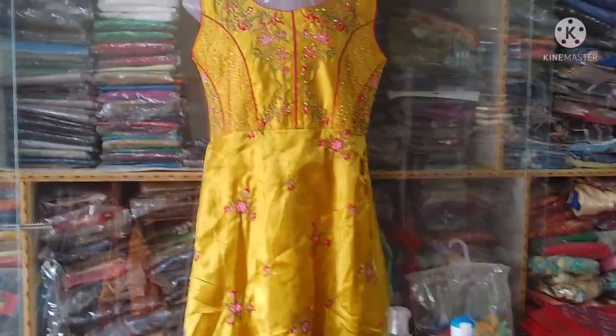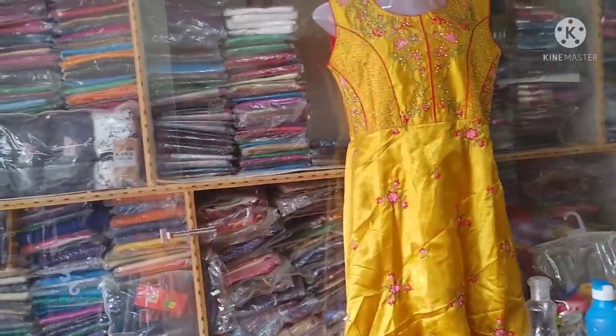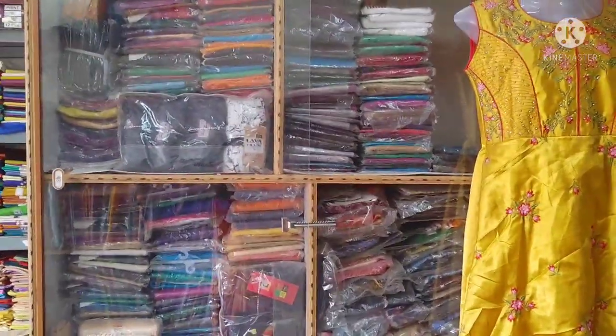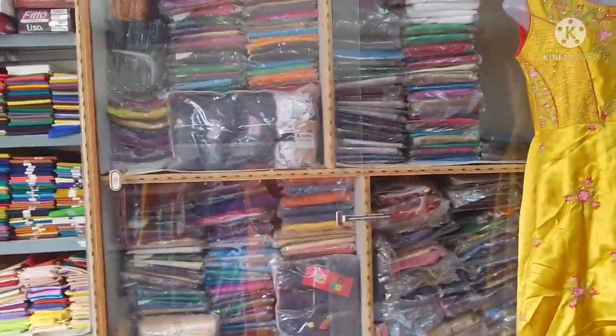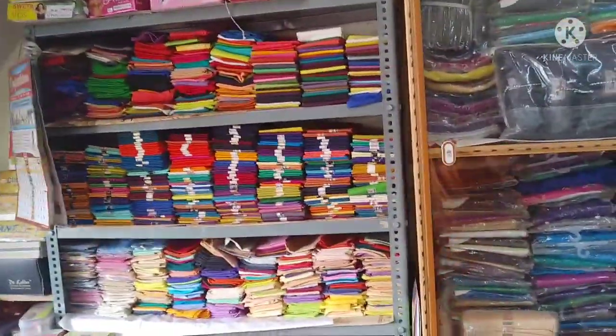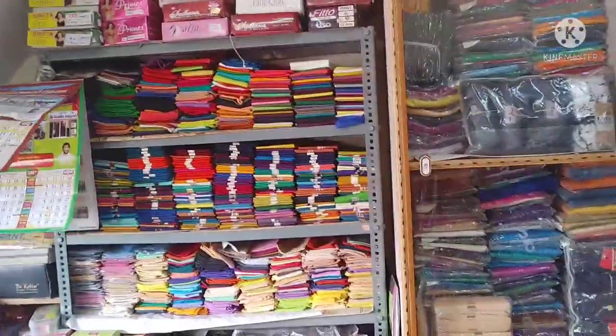We have a lot of new models. Leggings are all different colors. Leggings, linings, falls, Chinna Falls, Pedda Falls, petticoats, inners. There are many new models.